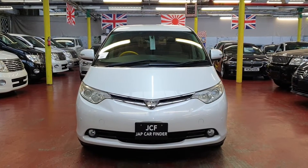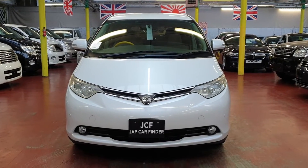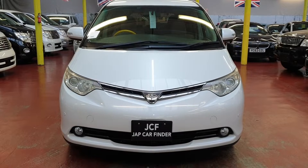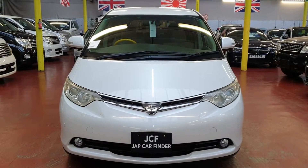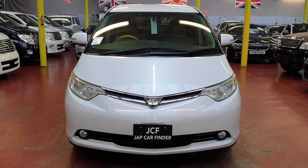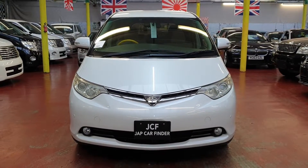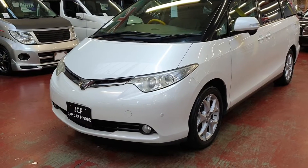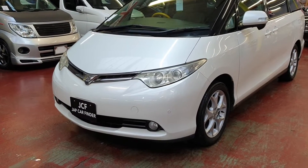Welcome to Jab Car Finder. New rival: Toyota Estima, G Edition Aeras model, 2.4 automatic petrol with seven seats. There are quite a few surprises in this one — it is fully loaded and in pearl white color.